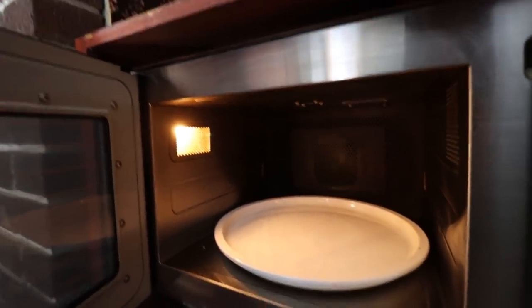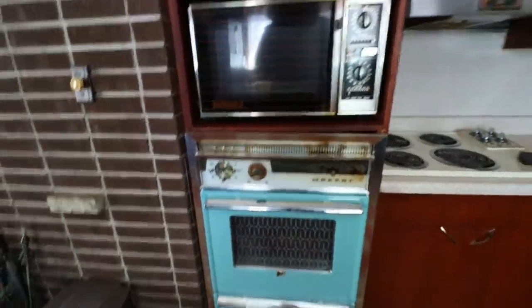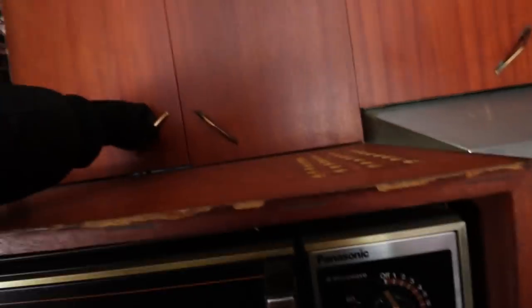We still have power in this house, judging by the fact that that works. Look how clean it is — they took very good care of this house. This house was built in 1962 — I don't know if I've said that yet, but it was built in 62.